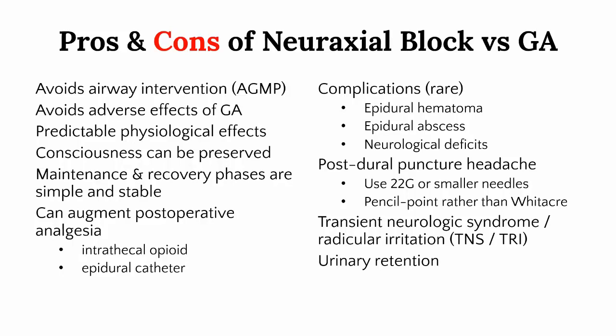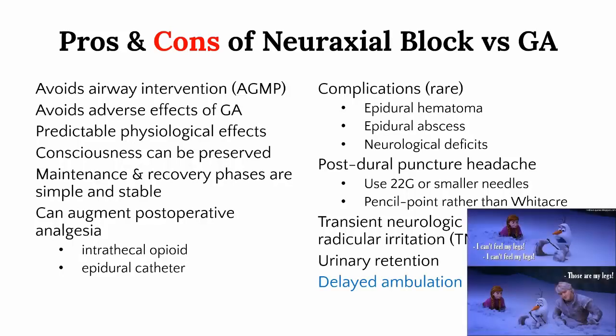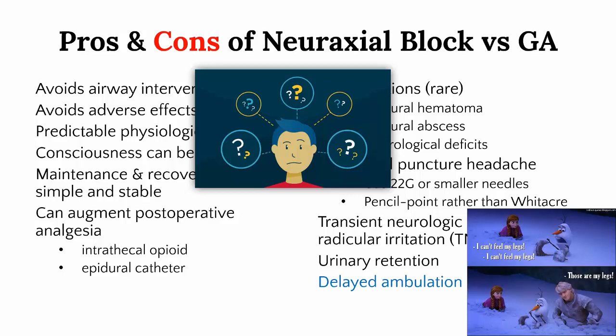Modern surgical practice is very much about enhanced recovery, fast-track pathways, and same-day discharge. For patients who ambulate or do physiotherapy, there must be complete resolution of motor and sensory blockade, which can take much longer than the duration of surgery itself — obviously delaying early mobilization and same-day discharge. You might be wondering, after all this, if there are any compelling reasons to routinely perform neuraxial blocks in one's practice. The answer is yes, and I'd like to highlight several areas in modern practice where I think it offers potential value.